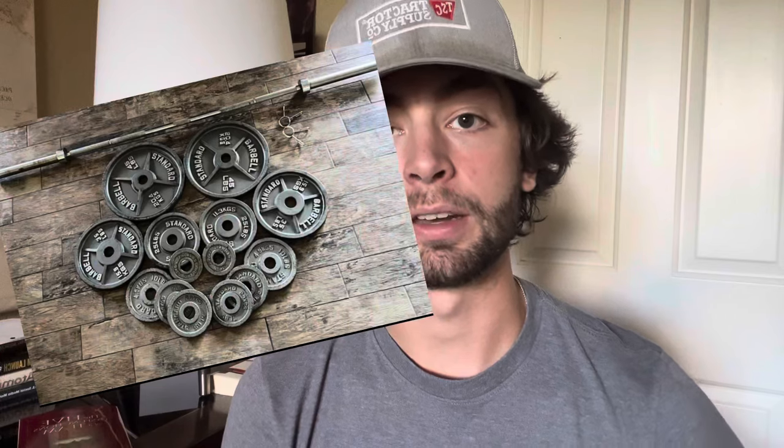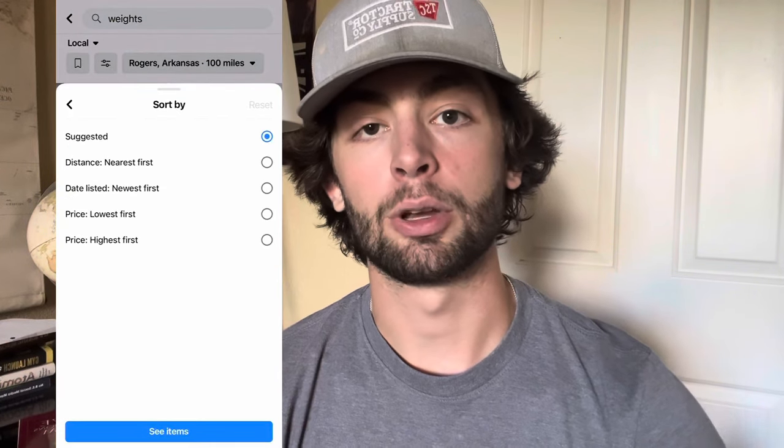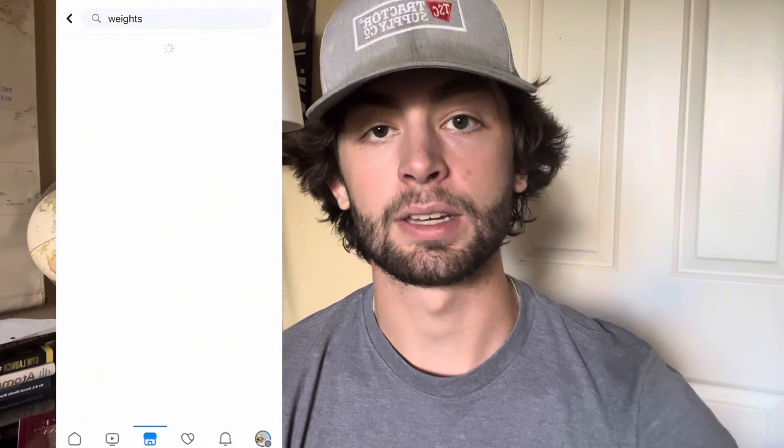As far as what to pick, you can do shoes, couches, weights, video games, or clothes — whatever it is, you just want to make sure that you have some knowledge on it or can get some knowledge on it. For me, I mainly flip weight plates and video games because I know the market well. Once you've chosen things to search, go ahead and search it and sort by newly listed. That's going to show you the most recent listings within that specific niche.